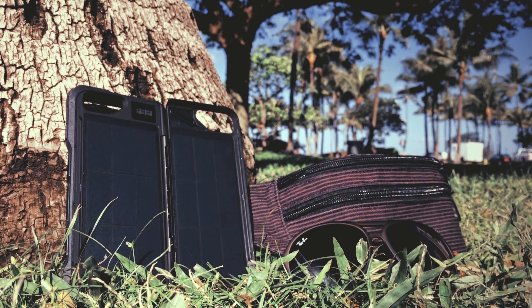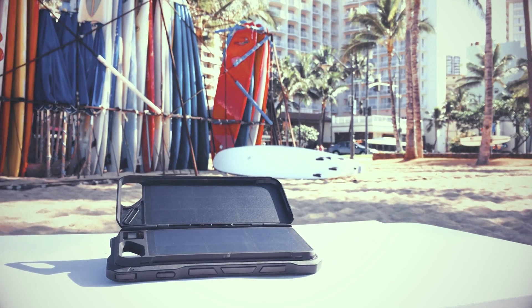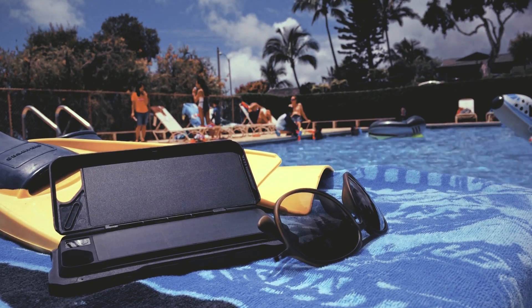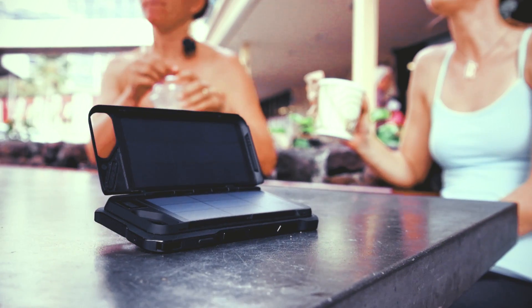Our phones — they're not just our phones anymore. They're our cameras, they're our inbox, they're the internet, they can even be our wallets. And they keep us connected to our friends and our loved ones — anything that you need.